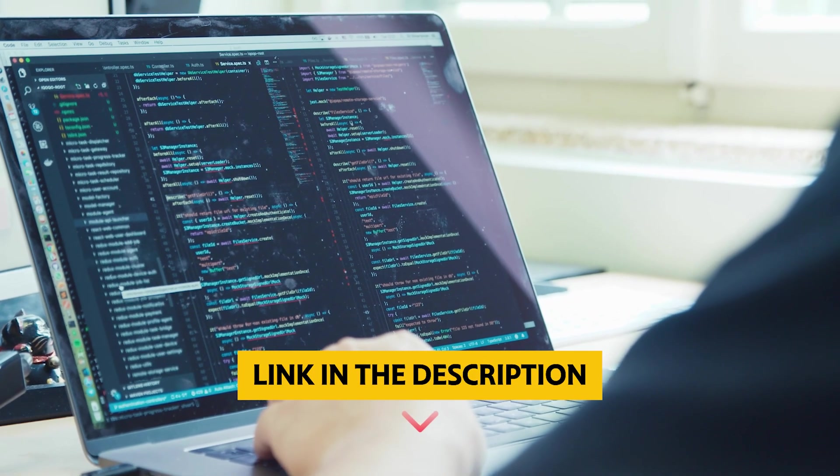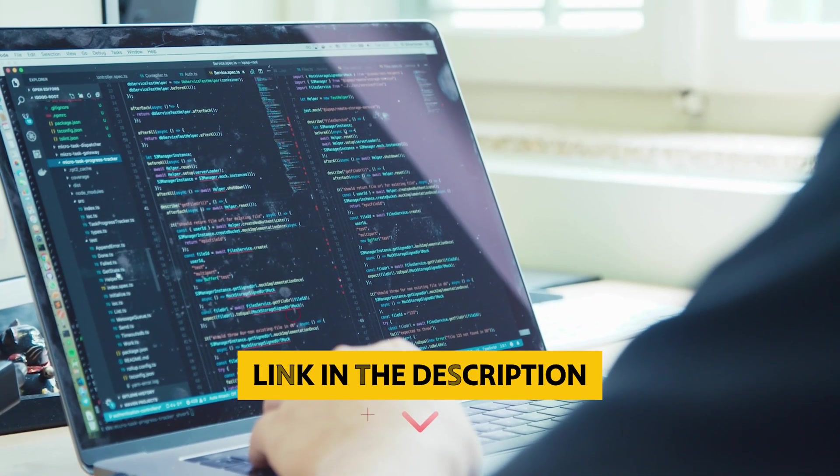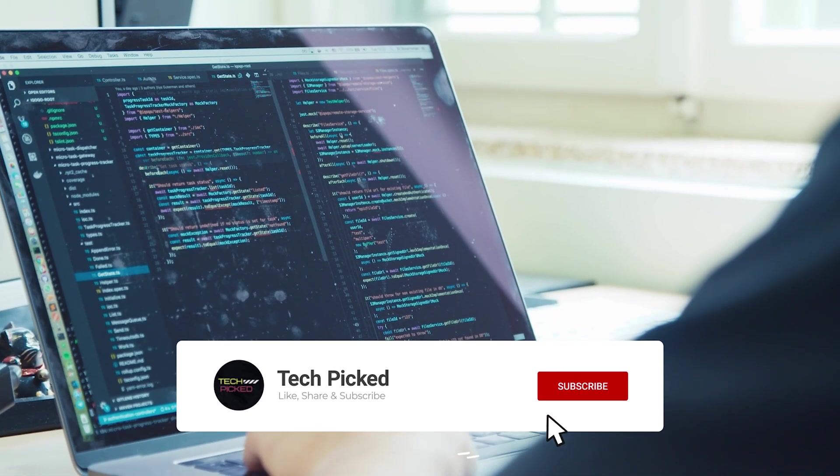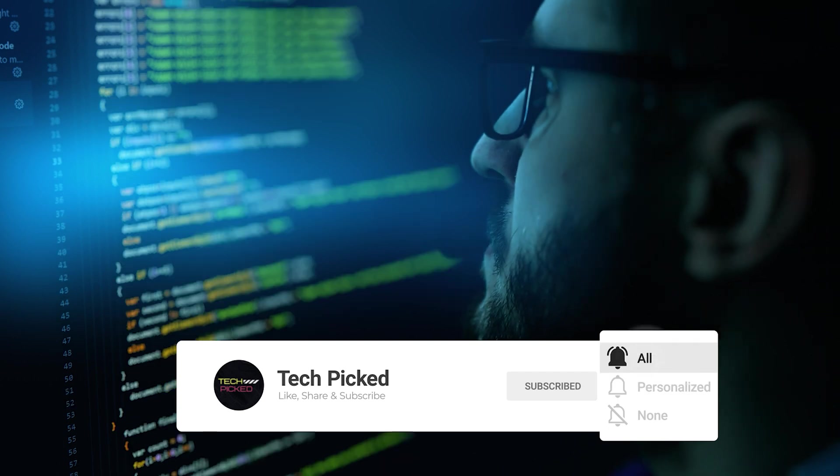You will find all the links to these products in the description below. Thanks for watching this video — don't forget to hit the like button and share with your friends. If you are new to the channel, subscribe and hit the bell icon for future updates.